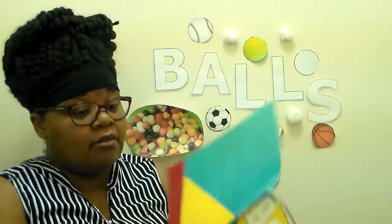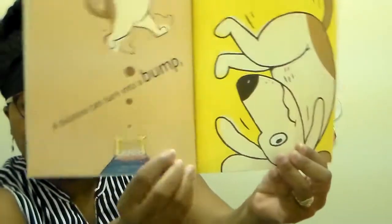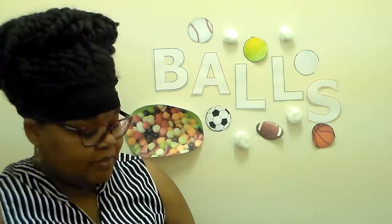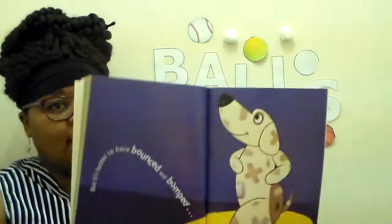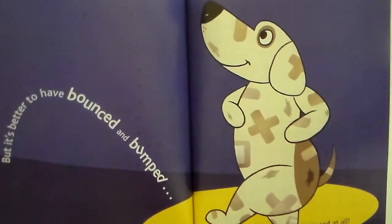A bounce can turn into a bump, a bump into a fall. No jumping on the... what's he jumping on down there? I'm going to move my hand out of the way so you can see. He's bouncing on the bed. No bouncing and jumping on the bed. But it's better to have bounced and bumped than never to have bounced at all. Look at him - he had a good old time bouncing and bumping and jumping all around. Such fun!